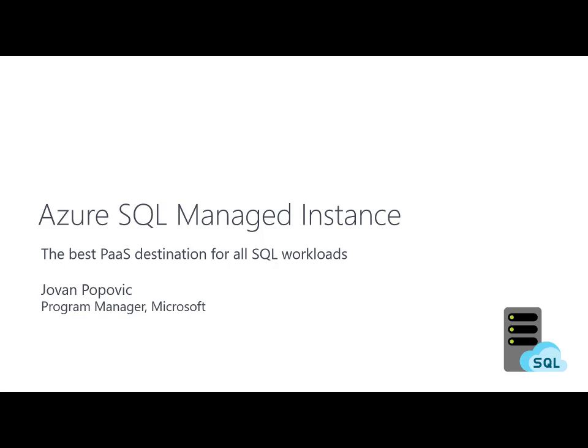Hi, my name is Jovan and I'm a Program Manager in the Data Platform Group. I will show you what is Azure SQL Managed Instance, the best platform-as-a-service destination for all SQL workloads.